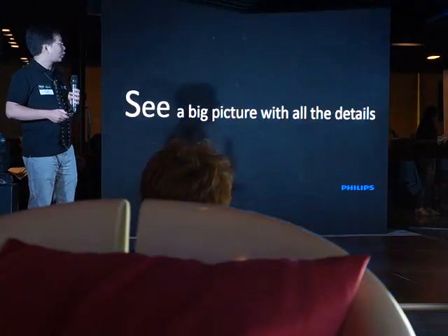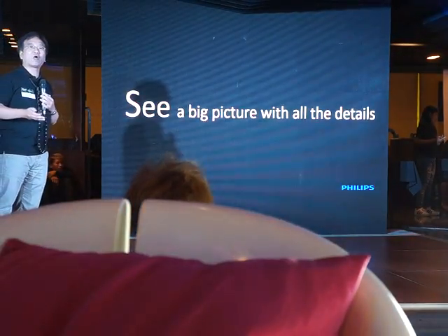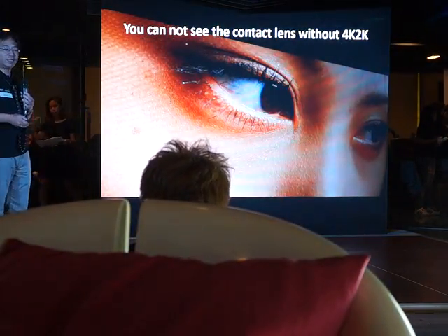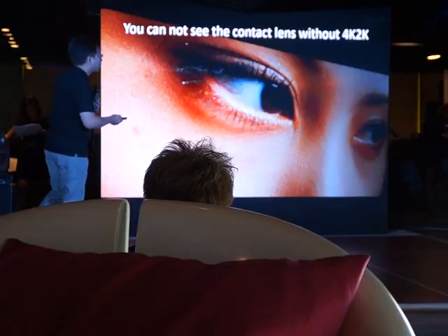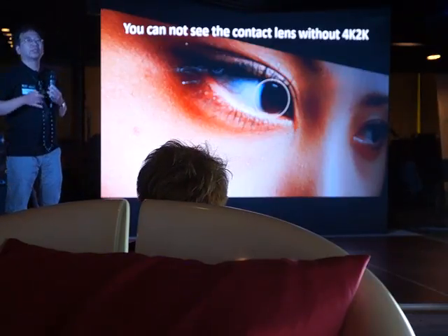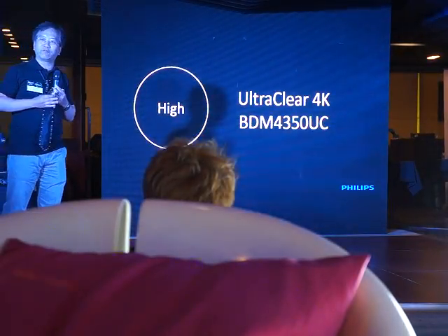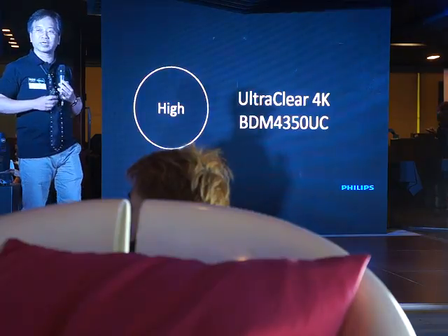What does high resolution mean? You can see a big picture with all the details. That's our high definition, high PPI monitor product. Imagine you cannot see the contact lens without 4K or 2K — even for such an excellent LED backlit display, you cannot see where the contact lens is. We are using our 4K display so that you can enjoy all the details in the 4K monitor product.